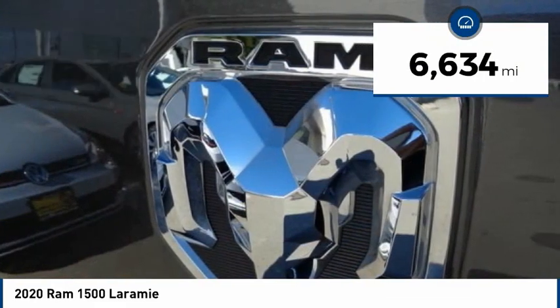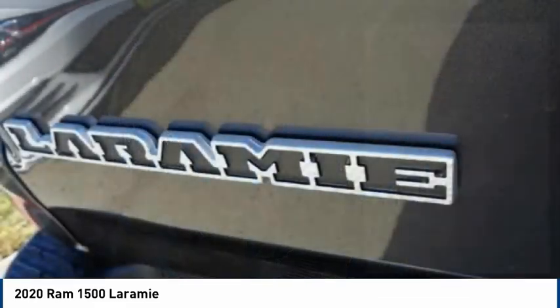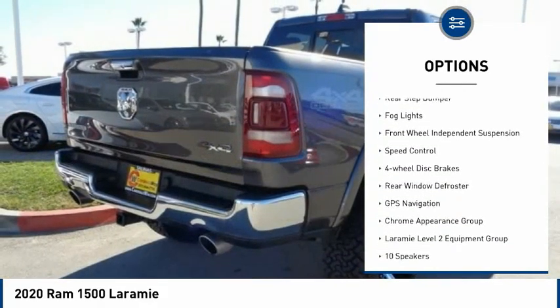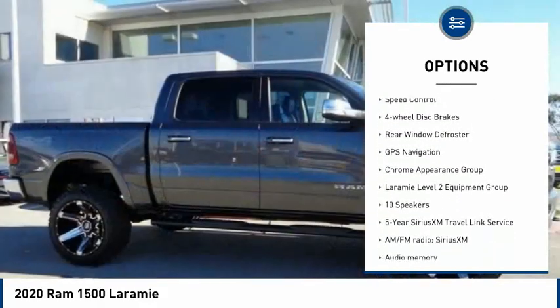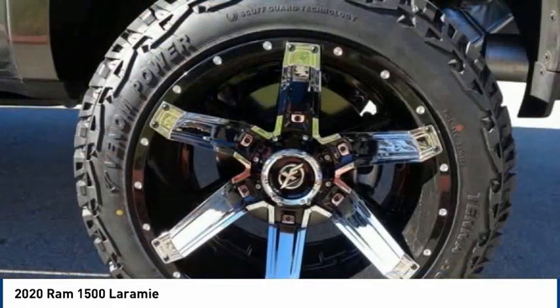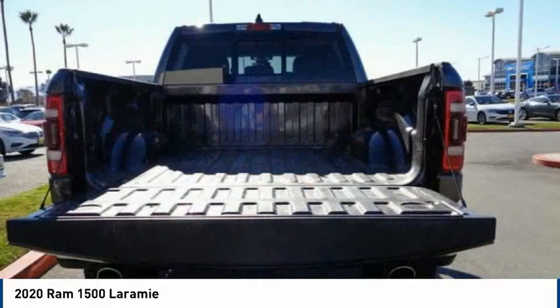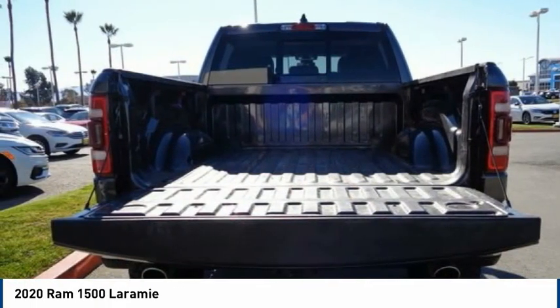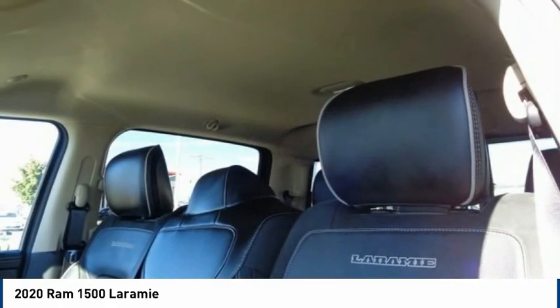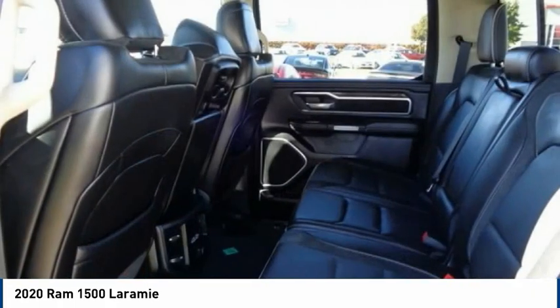This vehicle has less than 7,000 miles. Some of its great options include electronic stability control, brake assist, traction control, remote keyless entry, rear step bumper, fog lights, front independent suspension, speed control, four-wheel disc brakes, and rear window defroster. This isn't just a vehicle — it's an experience. Stop in for a test drive today.